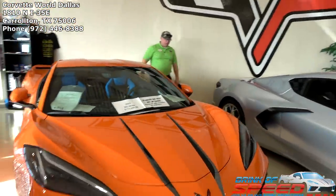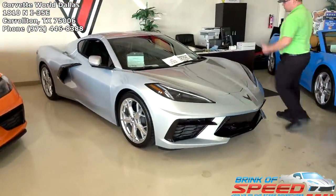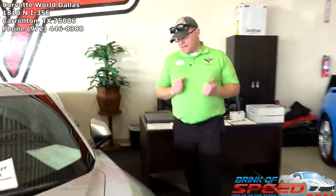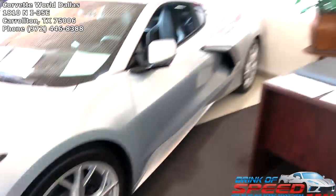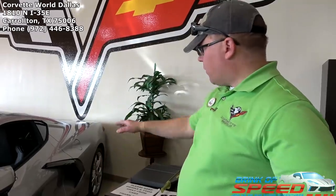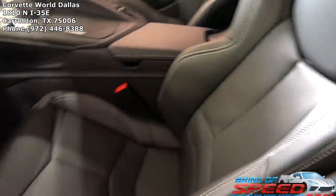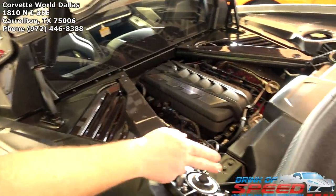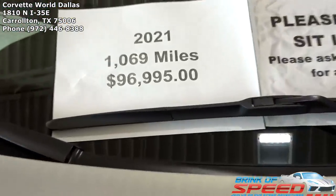Now my favorite — silver flare metallic. It's a 2LT with the FE2 magnetic ride — not a Z51 — but it does have the MPP exhaust. It has machine face sterling silver trident wheels which go perfectly with this color, black calipers, black interior with carbon flash accents, and the engine appearance package. Very clean load out. This is a 2021 for 97,000.